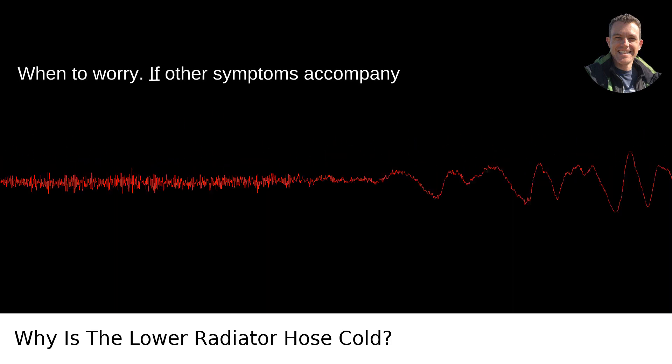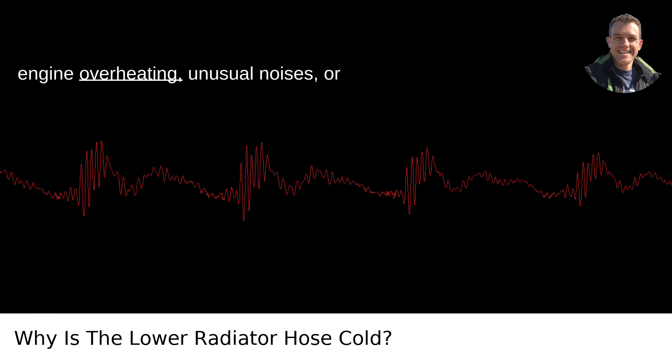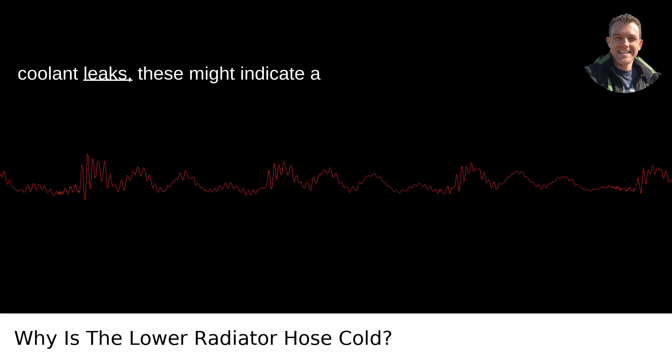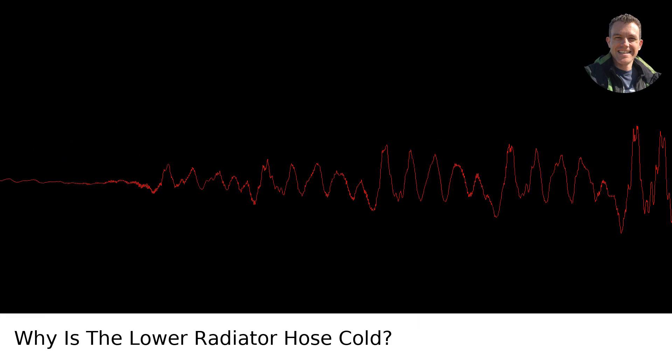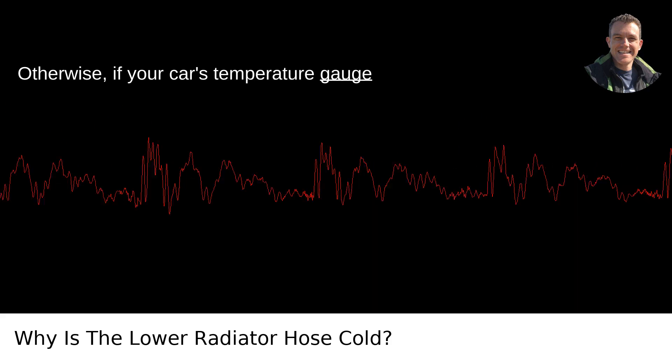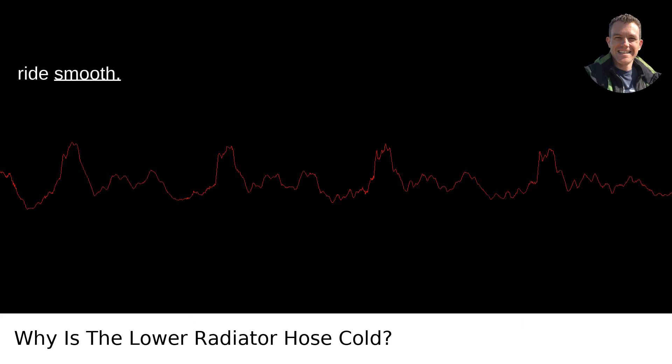When to worry: if other symptoms accompany the cold lower radiator hose, such as engine overheating, unusual noises, or coolant leaks, these might indicate a problem requiring a mechanic's attention. Otherwise, if your car's temperature gauge and overall performance look good, there's likely no cause for concern — just your cooling system doing its job keeping your ride smooth.